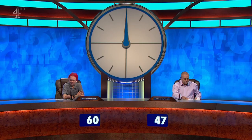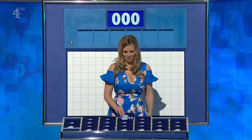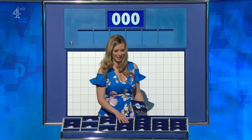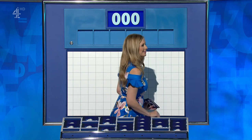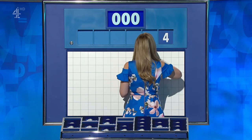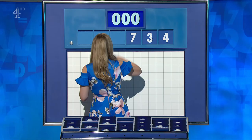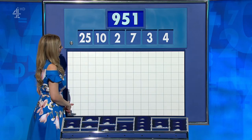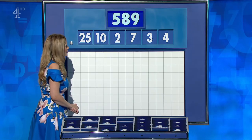Finish off with one large and five small, please, Rachel. Some money can't buy a Countdown teapot — that's a prized possession, trying to get in Stephen's head. I like your style. Let's see if it works. The final numbers are 4, 3, 7, 2, 10, and the large one, 25. And the target: 589.